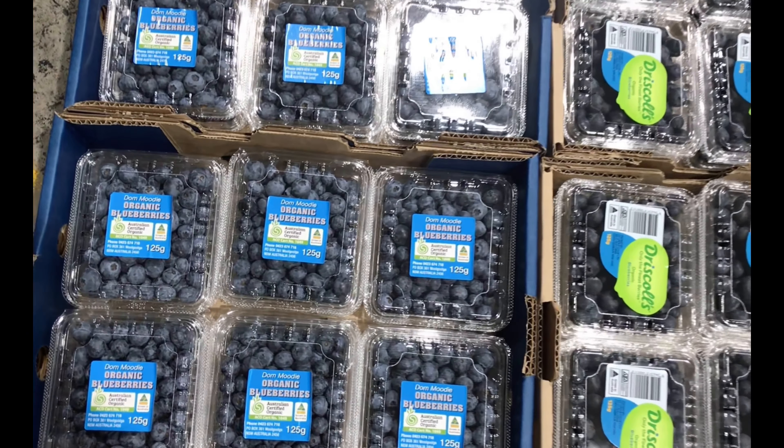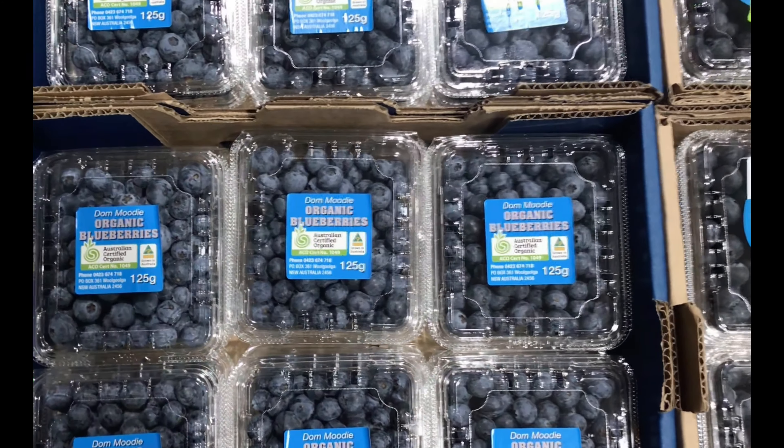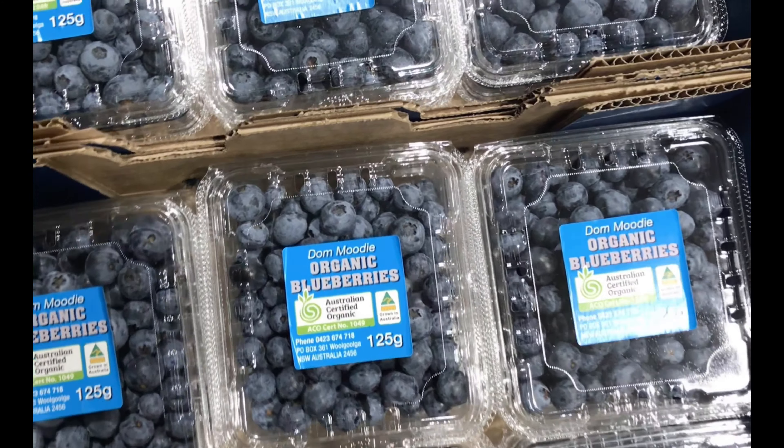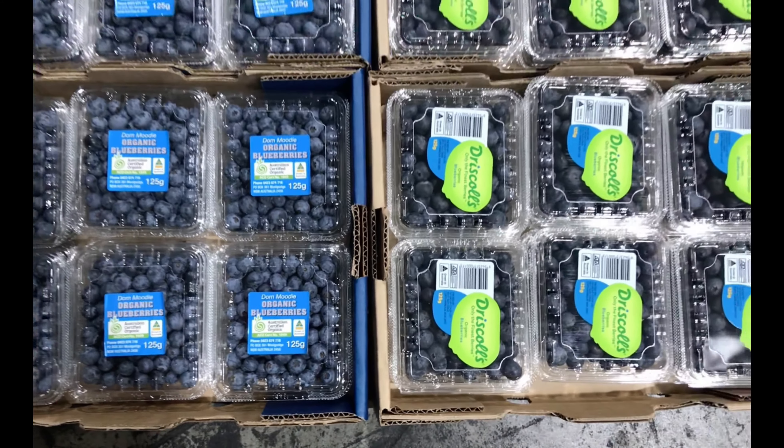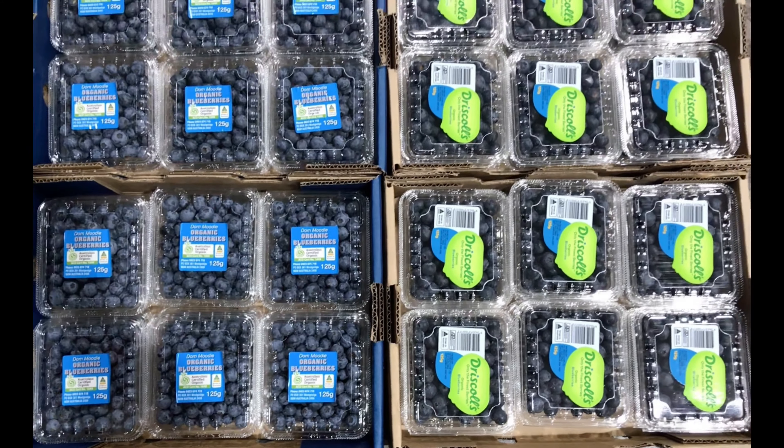Welcome to this week's fruit and vegetable update for the 3rd of November 2020. This week in fruit, I'm so excited — stone fruit season is here! Nectarines and peaches have arrived, it's so awesome. Once these two start, it won't be long before the other stone fruit starts rolling in.